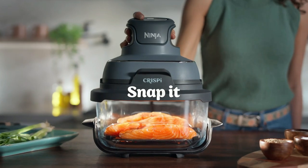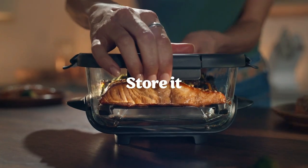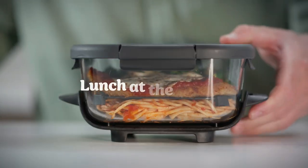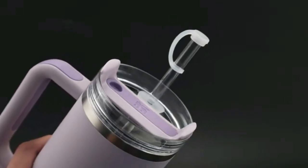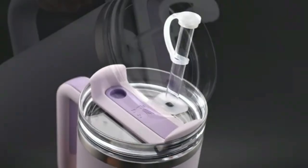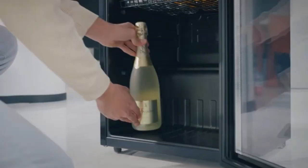The must-have Ninja Air Fryer delivers crispy food with less oil, while the Instant Pot offers multifunctional cooking magic. Love fresh ingredients? The vegetable spiralizer turns veggies into fun, healthy noodles in no time. Don't miss the meat thermometer for perfectly cooked meals every time, or the milk frother for cafe-style coffee at home.